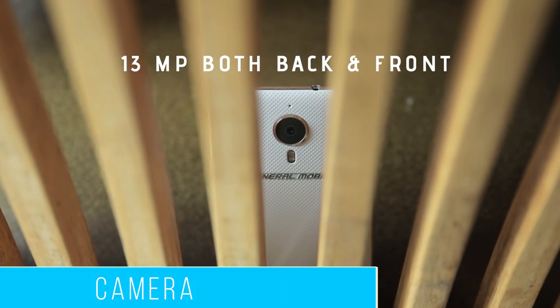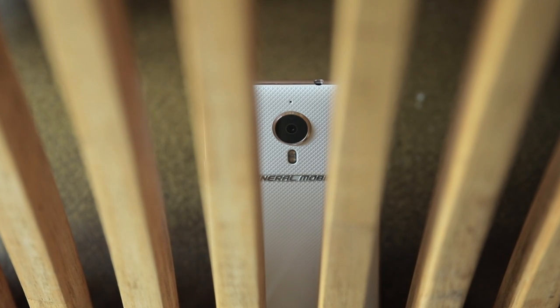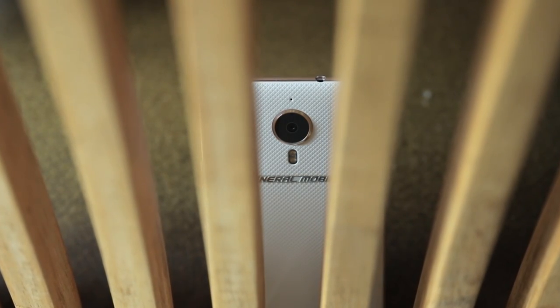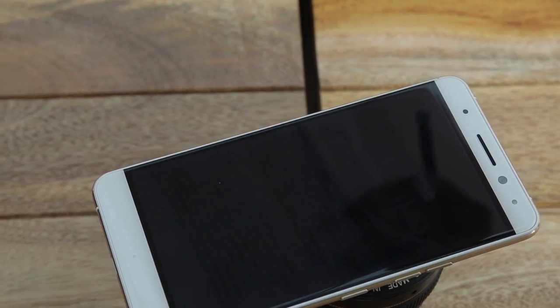The phone has 13-megapixel autofocus camera units both on the front and the back. The primary camera is accompanied with dual LED flash, and the front too has a LED flash for taking selfies in underlit conditions.